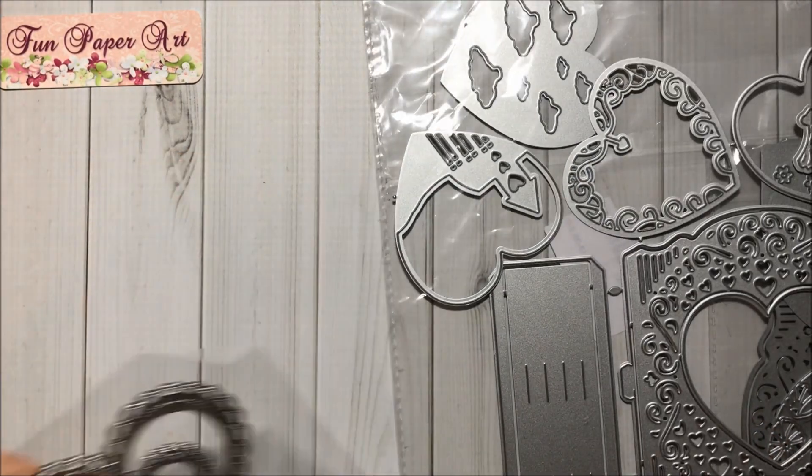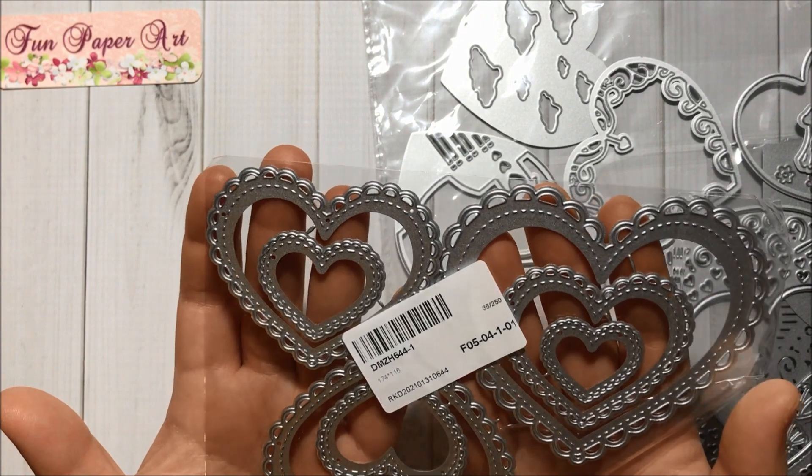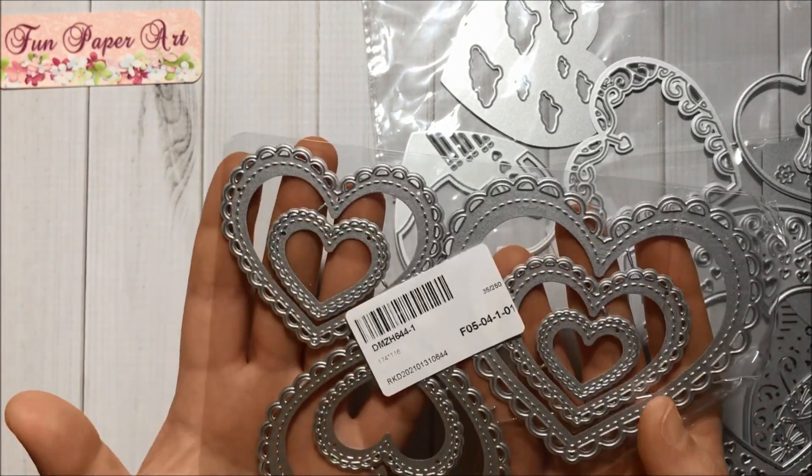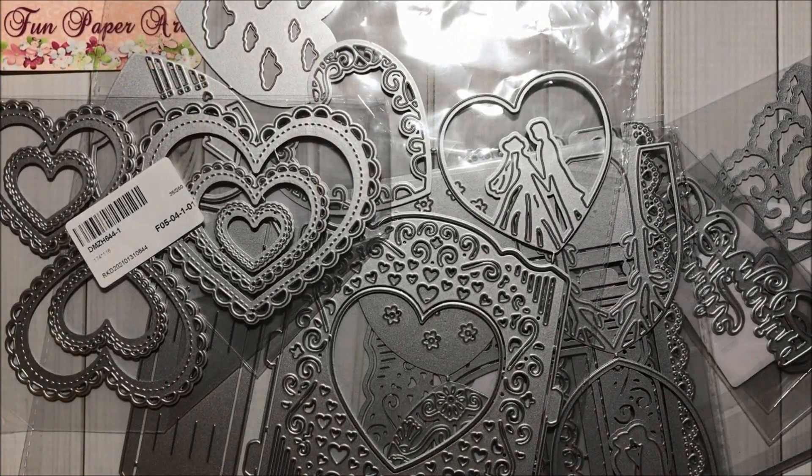Look at this, you guys — I got a freebie and it is hearts! I love hearts. Thank you so much, Coco Rosa, for the lovely gift, I really loved it. And that's it for this haul! I will make sure to link all these dies in the description box in case you are interested.